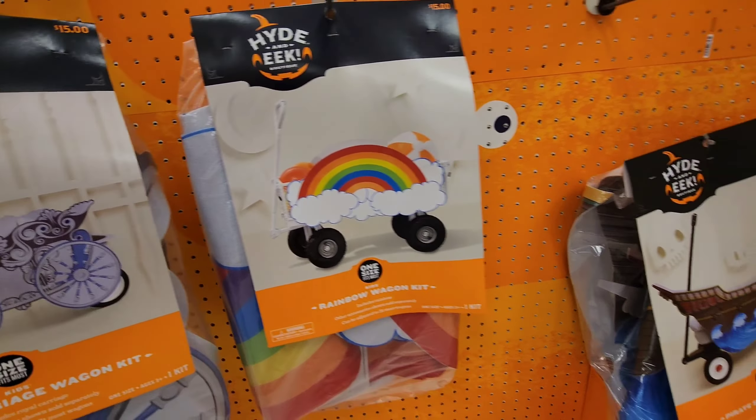They've still got quite a bit of lights — jack-o'-lantern lights, cute little ghost string lights, some lit garland. I like that one — it says 'Beware.'